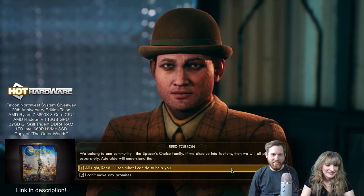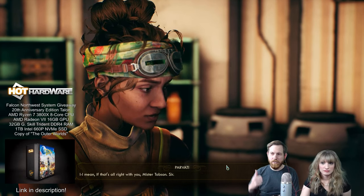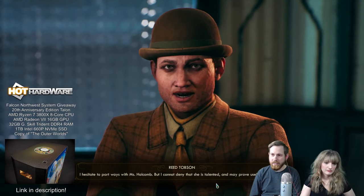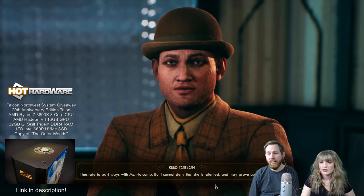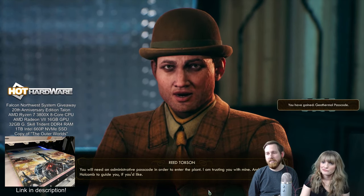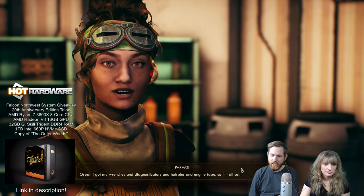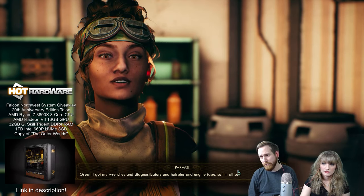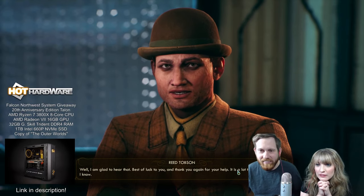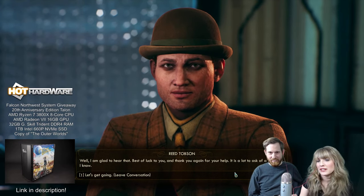We'll probably go for maybe another 10 to 15 minutes because we gotta eat dinner at some point — neither of us has really had lunch, it's been a busy day. My dad taught me all about the plants. Definitely make sure you stop by the site — the link is in the description for the giveaway, courtesy of Falcon Northwest and Obsidian, in honor of our 20th anniversary as well as all those companies experiencing anniversaries. It's also the 20th anniversary of the Talon build from Falcon Northwest, and 50 years for AMD.